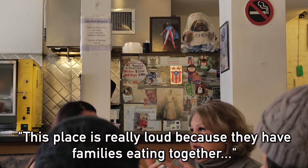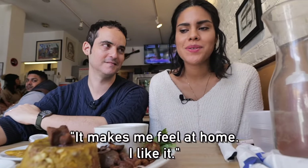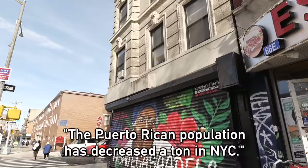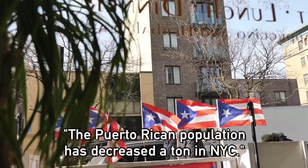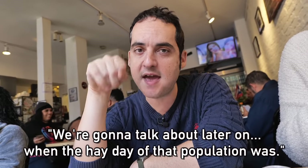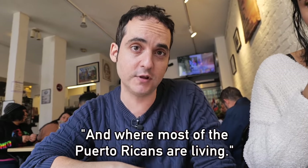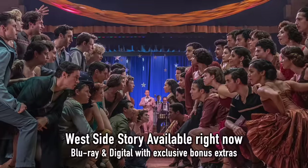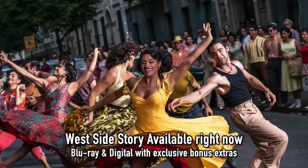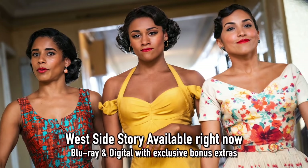This place is really loud because you have families eating together, and it really makes me feel like I'm in my aunt's house — it makes me feel at home. The Puerto Rican population has decreased a ton in New York City. Reminder: West Side Story is available now on Blu-ray and digital with bonus extras including Steven Spielberg's directing. It inspired this food crawl — you've got to check it out.